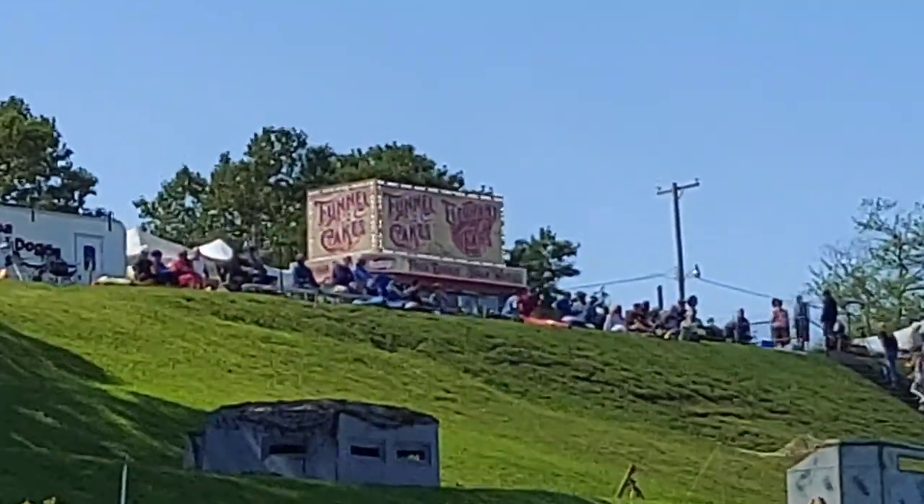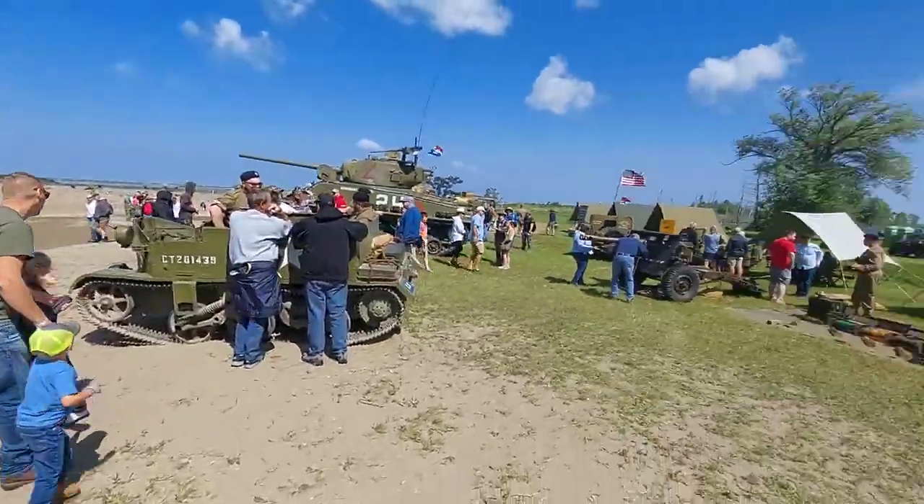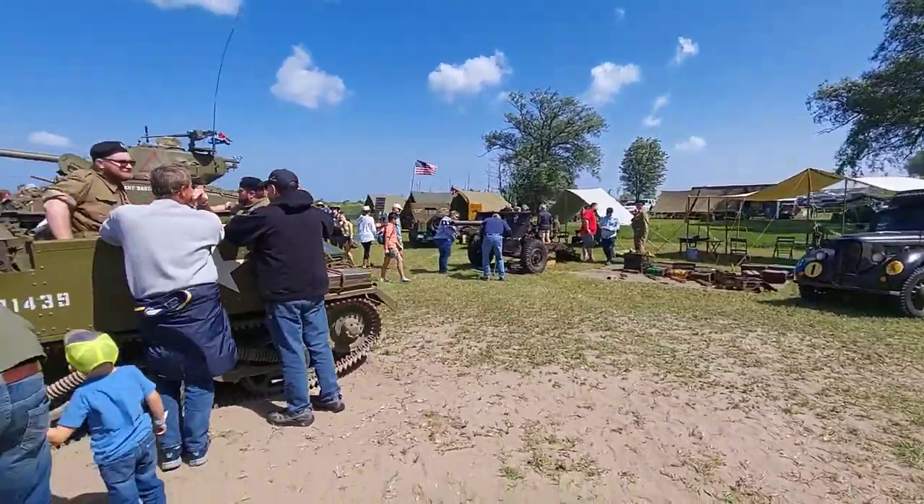I don't think they had fun with kickstands in 1944 in German-occupied France, but oh well — we got a little prop artillery.